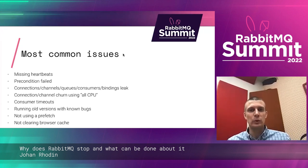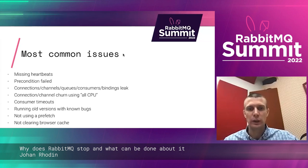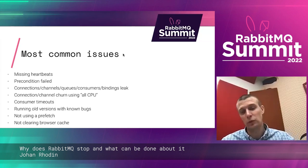In RabbitMQ, these are the most common issues that happen: heartbeating failures, precondition failures, various leaks — I'll go into that in more detail later — churn issues related to churn, timeouts, older versions with known bugs, not using prefetch, and not clearing the browser cache.